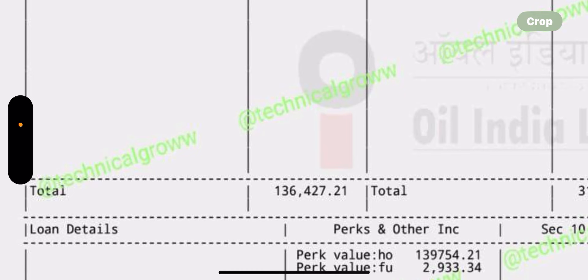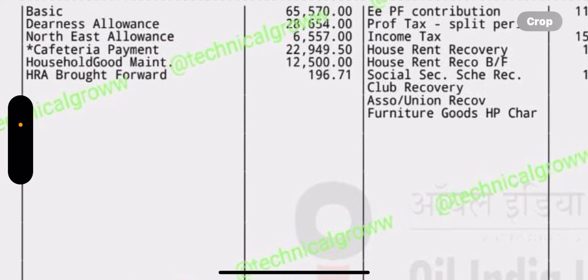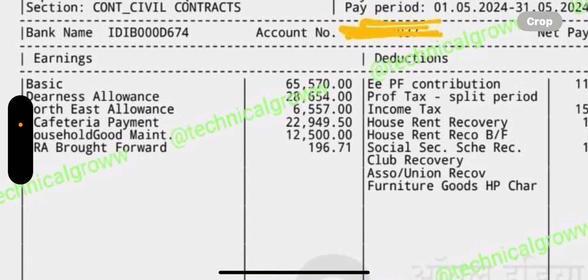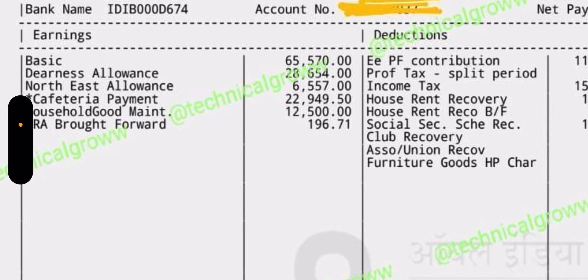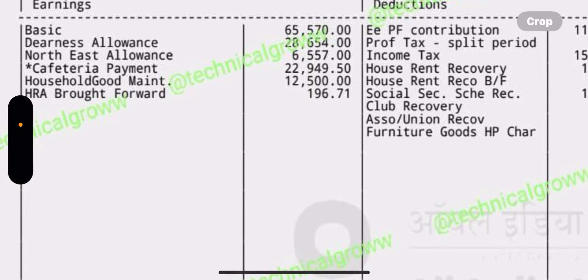If you include all the perks and allowances, the CTC is approximately 25 lakh rupees, which is a great package. At the induction level, the basic pay is 60,000 rupees. In that case, the gross in-hand comes to around 1 lakh rupees, and the net pay is approximately 85,000 rupees.